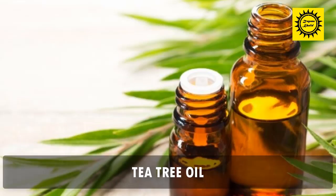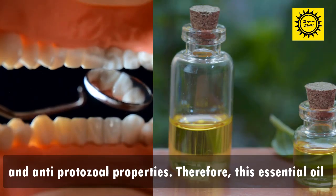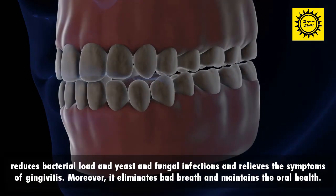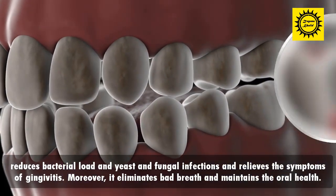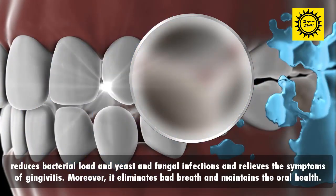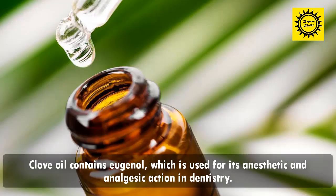Tea tree oil is packed with antibacterial, antifungal, antiviral, and anti-protozoal properties. Therefore, this essential oil reduces bacterial load and yeast and fungal infections, and relieves the symptoms of gingivitis. Moreover, it eliminates bad breath and maintains oral health.